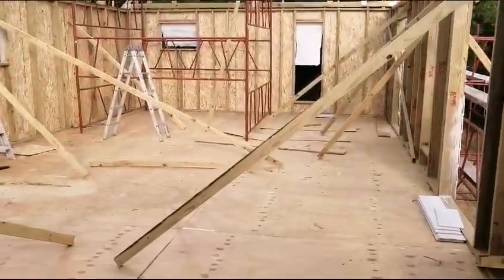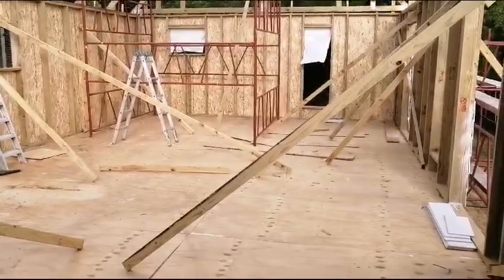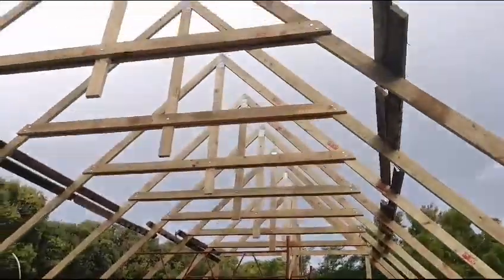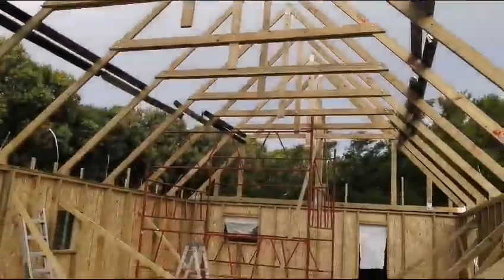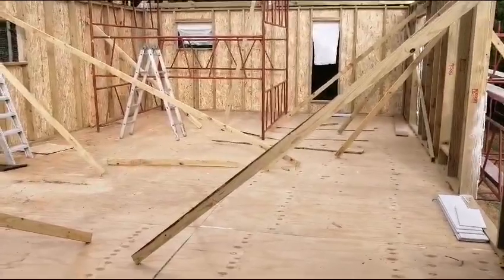Generally, this is the level or the height of the house. Minus this part which is very high — in future they can even build loft rooms on top if they want.